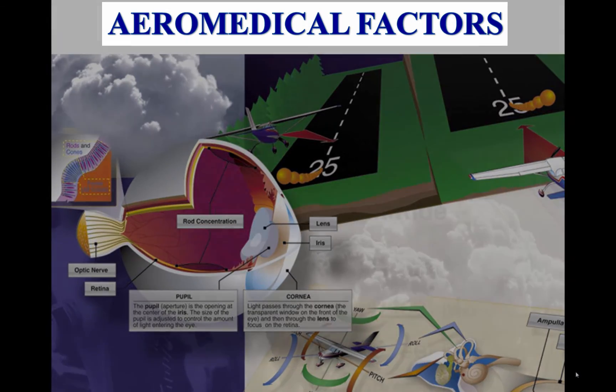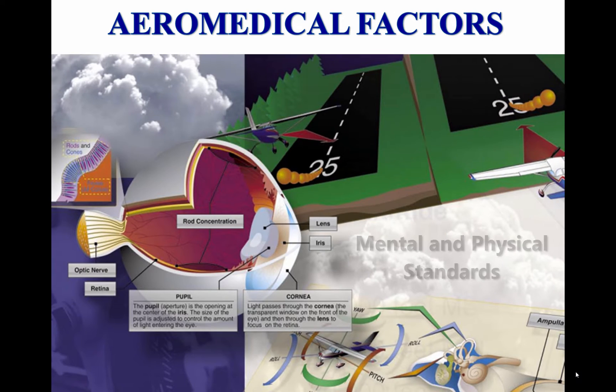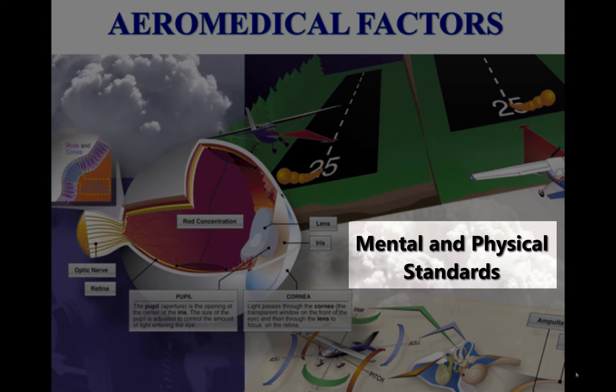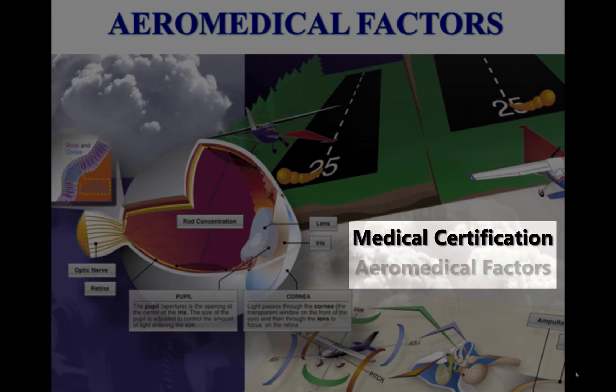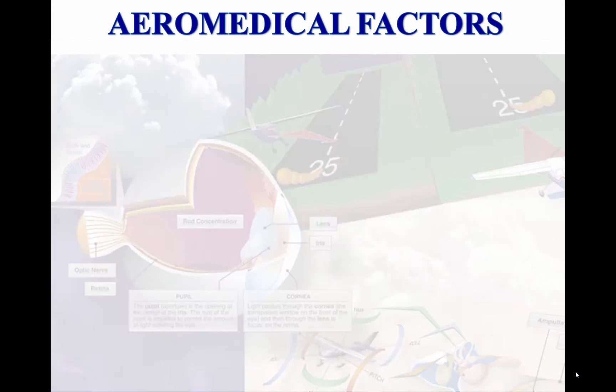Tutorial 16: Aeromedical Factors. It is important for a pilot to be aware of the mental and physical standards required for the type of flying done. This lesson provides information on medical certification and on a variety of aeromedical factors related to flight activities.